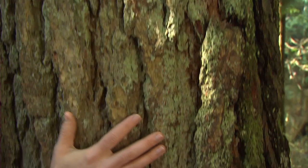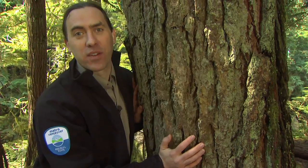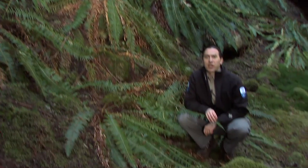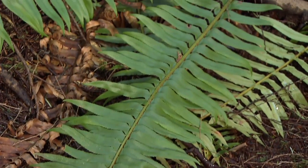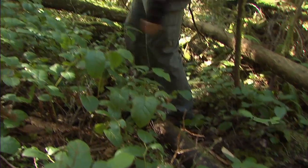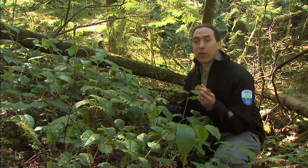Rough, creased bark with lots of furrows in it is sure to be a Douglas fir. And if you've ever bought a sheet of plywood, that's probably from a Douglas fir too, because they're noted for their strength. Now let's look down at what we call the understory. Sword fern is everywhere on the forest floor and it's easy to identify — each of the little leaflets looks like a tiny sword. And if you don't recognize it from the forest floor, you may have seen it in a floral arrangement.